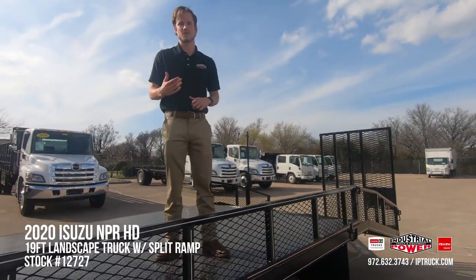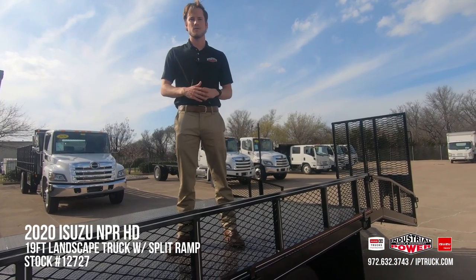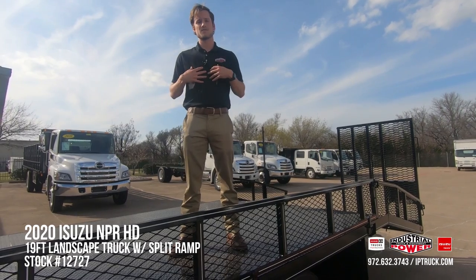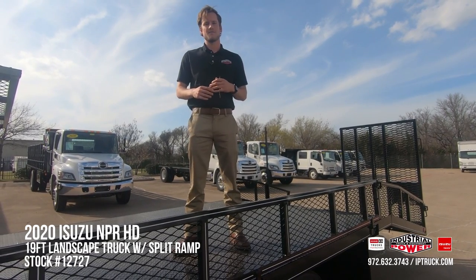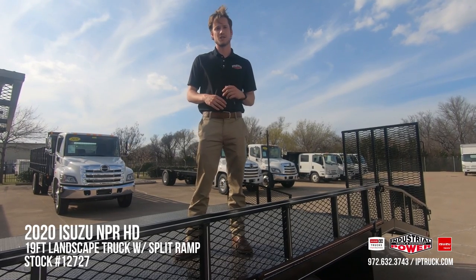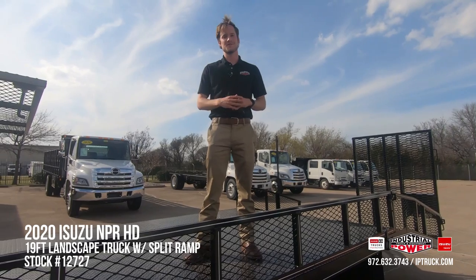I think we've done a really great job of giving you an overview of this truck. Again, if you'd like to make an inquiry please do so at our website at iptruck.com and we'll have one of our salesmen contact you directly. Give us a like and a follow on our Facebook, LinkedIn, and YouTube page so that you can stay constantly updated with our changing inventory. Thank you for taking the time to watch the video — I hope to see you soon and have a great day.